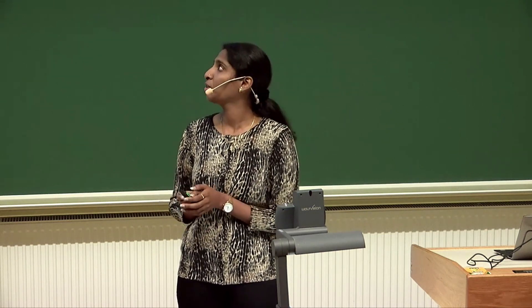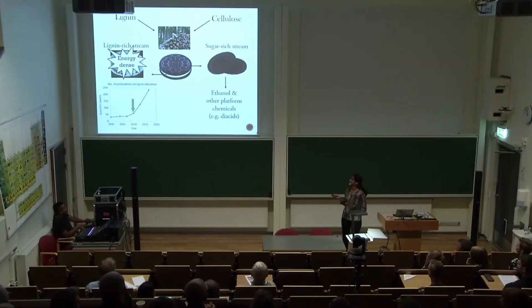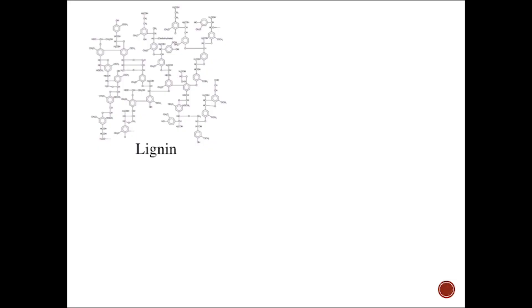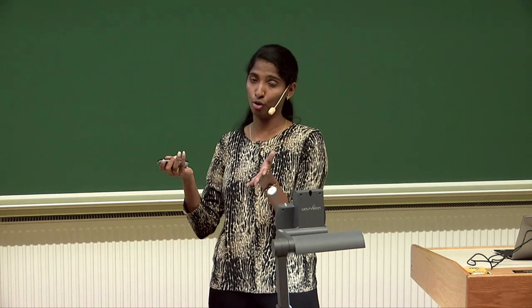So how to utilize it? This is lignin — it looks like this, and you can see it's a bit huge and complex. So first, let's break it down to some small molecules. For example, if you have cellulose and break it, you get one compound: glucose. And with lignin, you can get 100.